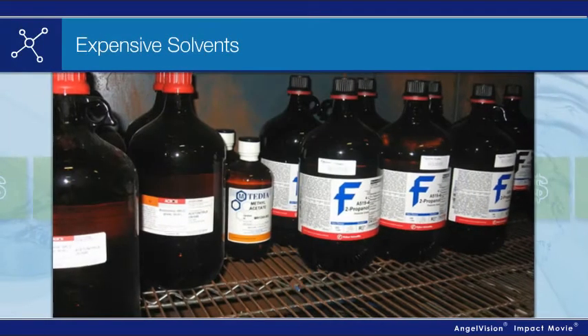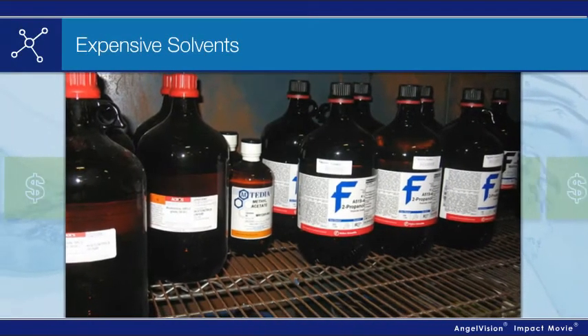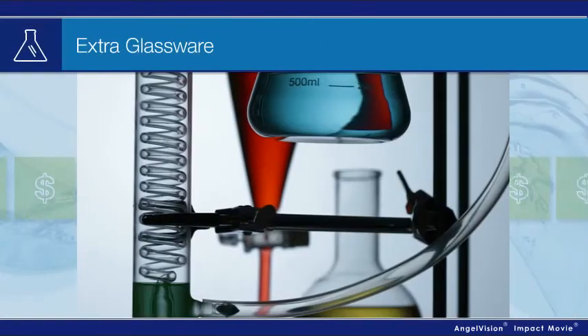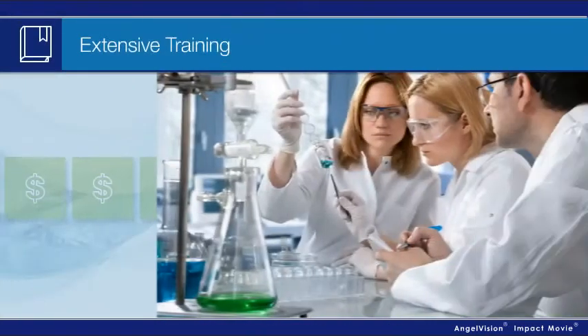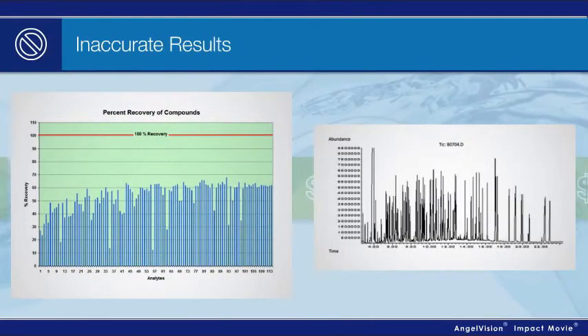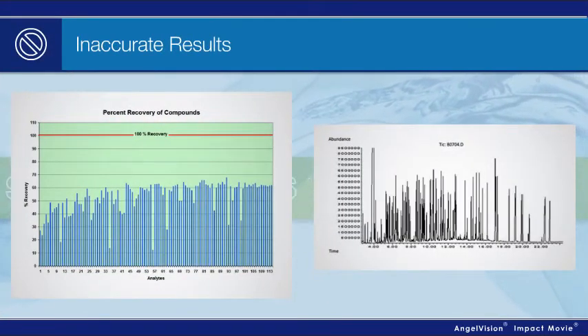There's the solvent, which is costly and dangerous to the environment and to personal safety. Plus all the glassware that has to be washed and prepped, intensive training and frequent employee turnover. And there's always the risk of losing samples or getting inaccurate results.